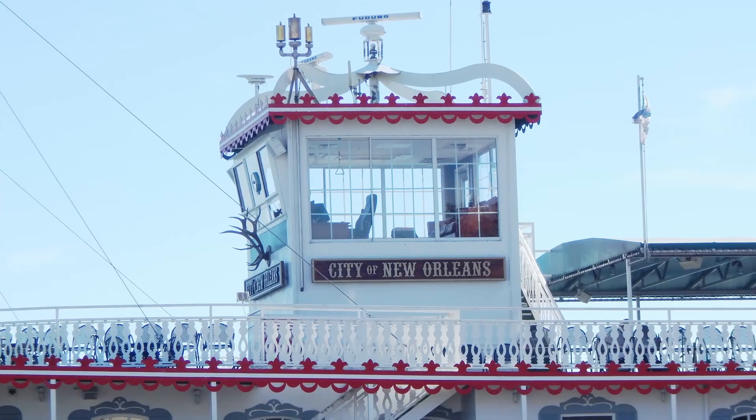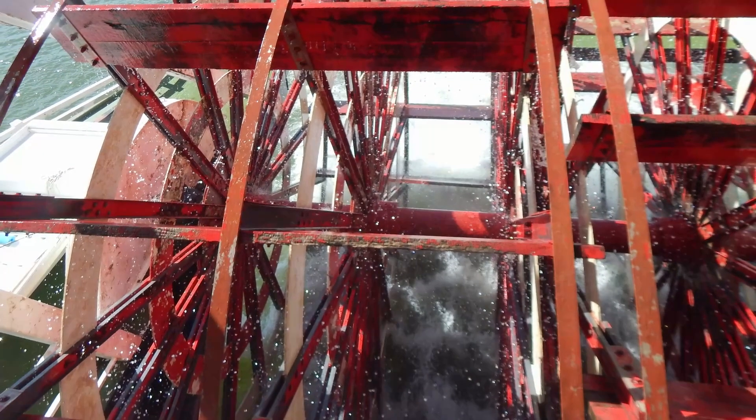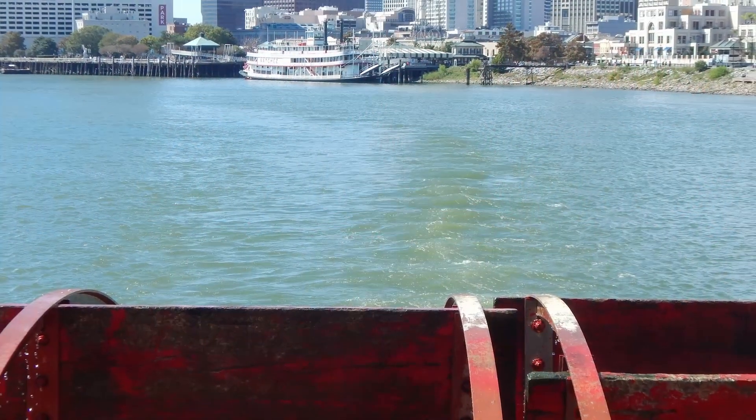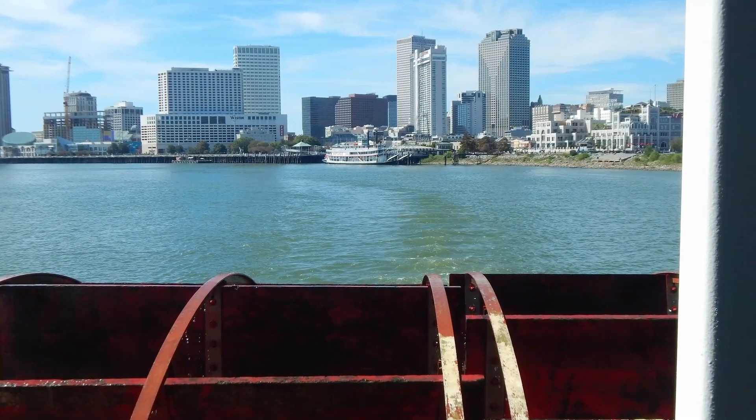Today we are in New Orleans and we're going to spend the next week exploring the sights and sounds, starting out our adventure with the City of New Orleans. We've got lunch already reserved so let's check out the boat. Once we boarded the City of New Orleans for a two-hour cruise, the big paddle wheeler churned the Mississippi waters and sent us on our way — and yes, it is a true paddle wheeler as you can hear in the background.